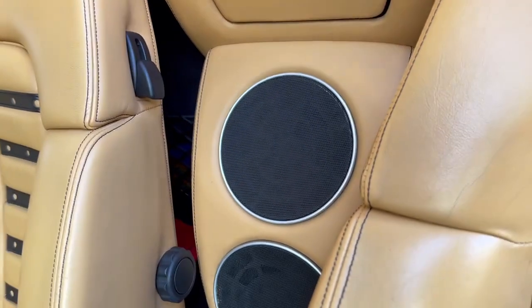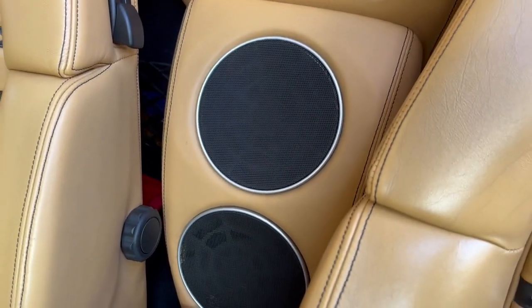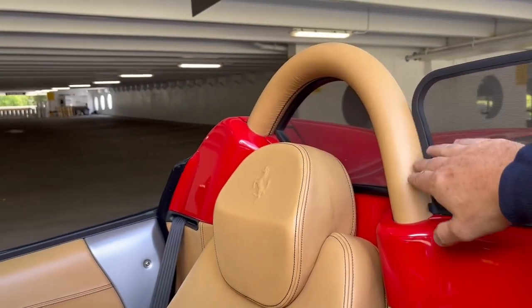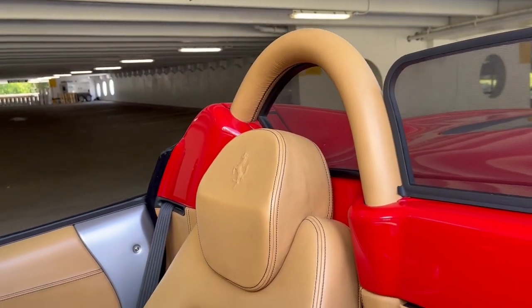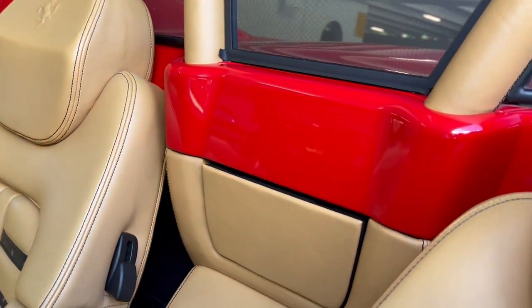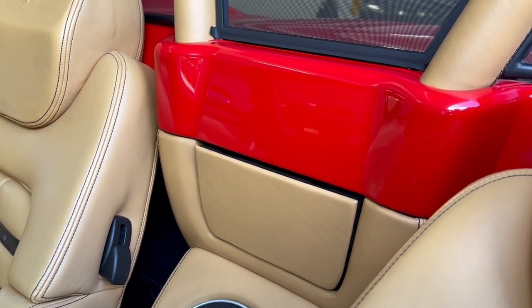You've got the factory-installed subwoofer — that was a factory option and came with the car. A nice detail is this has the beige leather roll hoops, which was an option, and the black leather stitching was also a factory option. You'll see that on the factory window sticker included in the photos.